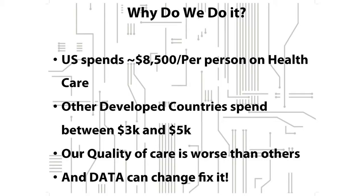We do this because healthcare costs a lot of money. We spend about $8,500 a person on healthcare in this country. Norway is the next developed country and they spend $5,000 a person. And data from wearable devices can help us solve that.